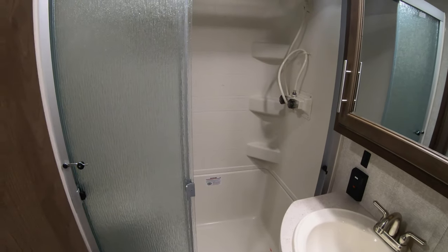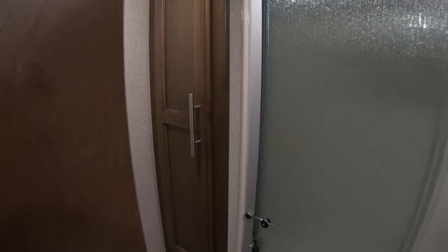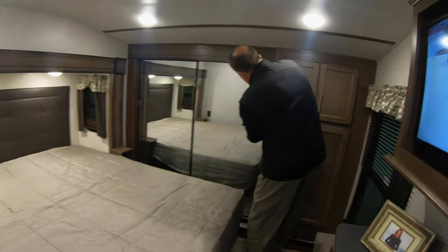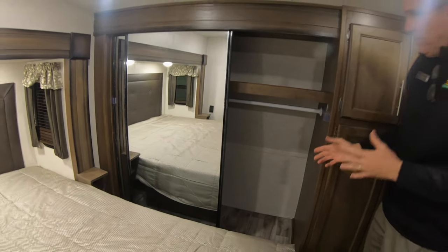We also have another storage area for your linens, towels, whatever else you want to have. It does have a porcelain toilet — the reason I bring that up is it's the same as you have at home, and it's easy to keep clean.